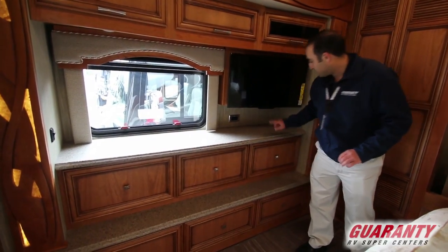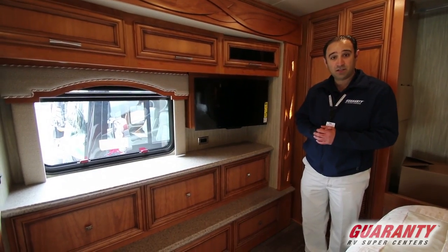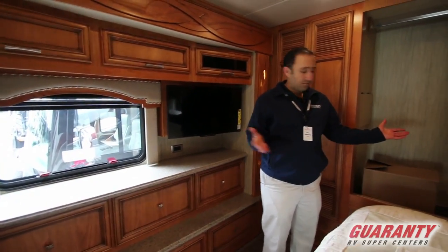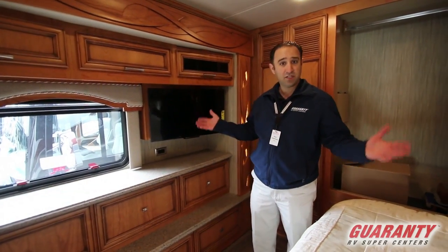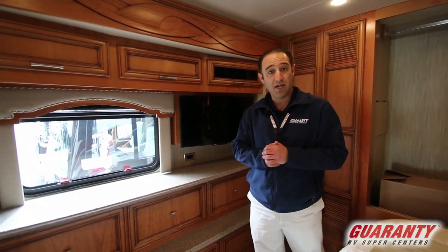You'll also note that we've got a Sony TV back here. Newmar does use name brand appliances and electronics in all their coaches. These coaches are also made just like your house — 16 inch on center aluminum studs all the way throughout the coach, even into the slides. Let's move out into the bathroom area.